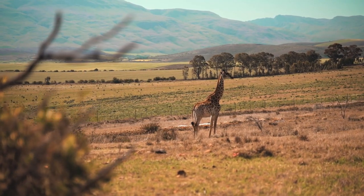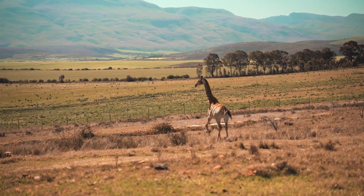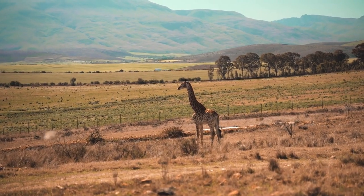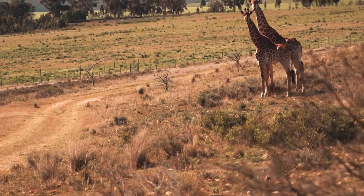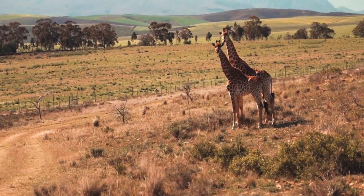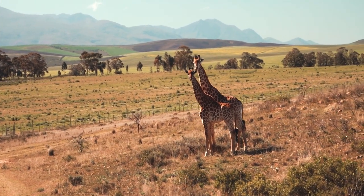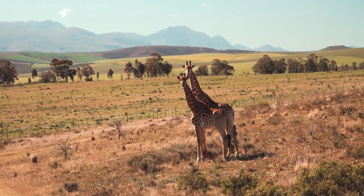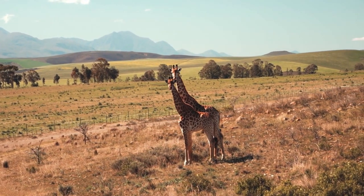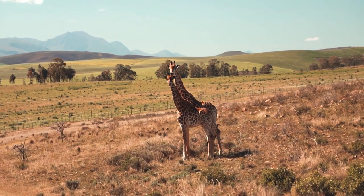In captivity, the diet of giraffes is carefully managed to ensure they receive the necessary nutrients. In zoos and wildlife reserves, giraffes are often fed a combination of hay, alfalfa, and specialized giraffe pellets. These pellets are formulated to provide the required vitamins and minerals that might be lacking in their diet. Additionally, they may receive browse, which includes fresh branches and leaves from various trees, to mimic their natural foraging behavior.